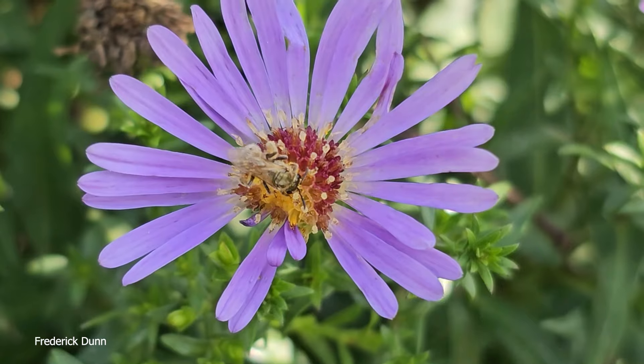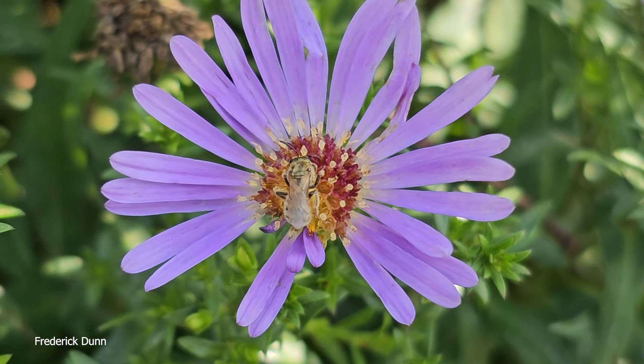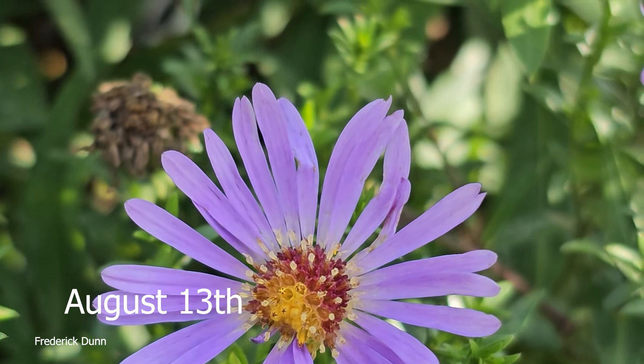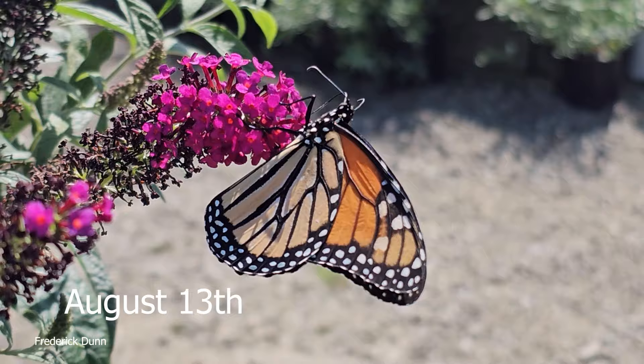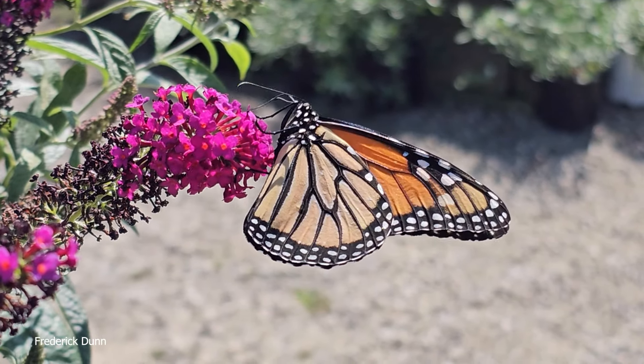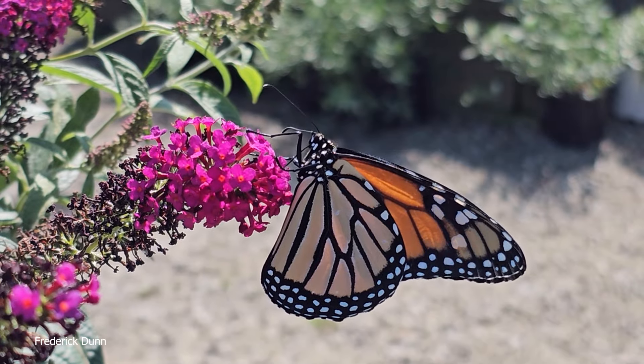Well, you already know, probably, that these things are going to grow in your area. Look at this native bee — native pollinator. So if you're planning for pollinators overall, you can also look around to see what else is coming to the flowers, like this monarch butterfly. What do you think the flowers are that it's on right now?